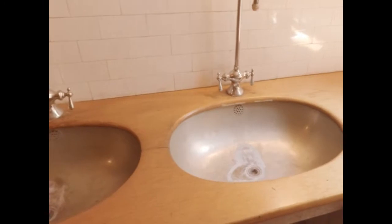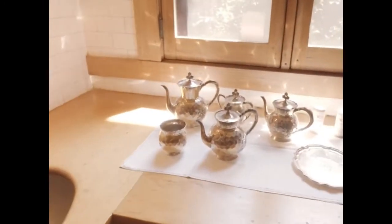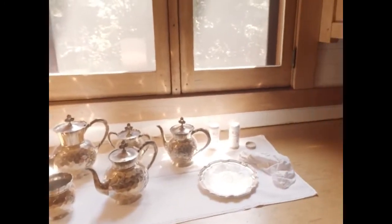This final Gamble House light field in the butler's kitchen shows sharp reflections in the white tile, dull reflections in the metal sinks, and shiny reflections in the turn-of-the-century tea set to the right.